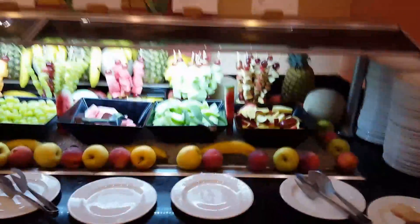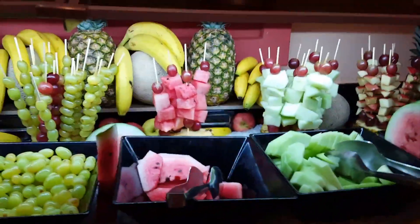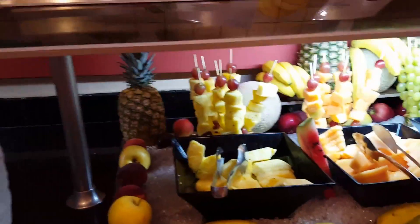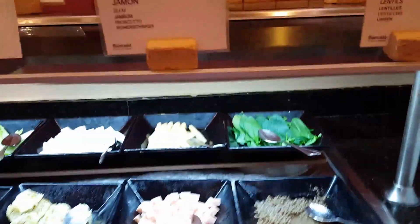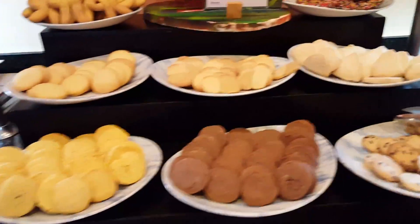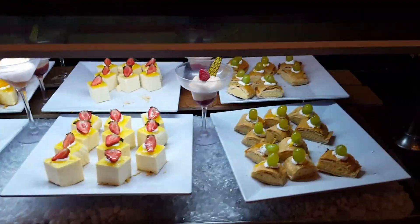Now we are doing the dessert bar and the fruit bar, and trust me, this fruit is delicious and fresh. This is just one of the very many buffets all around this resort.